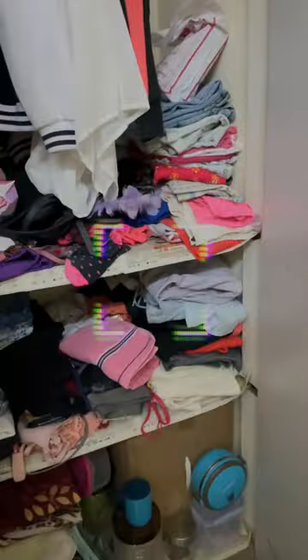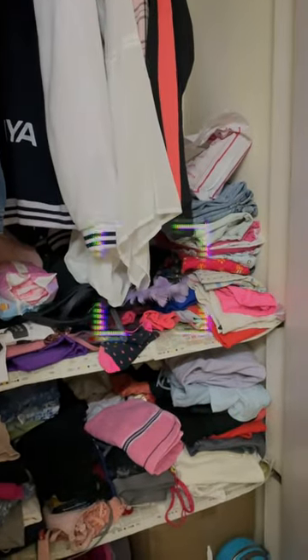So yeah, let's go. This is my room. Let's go inside. The cupboard is pretty spacious though. It has four shelves and it's all filled.